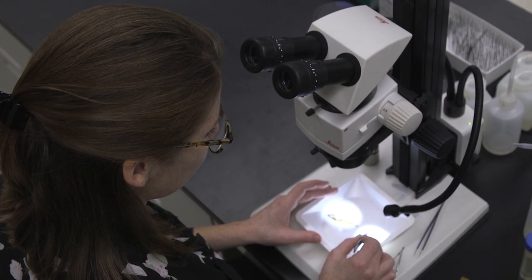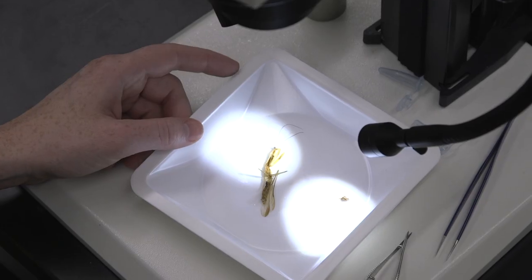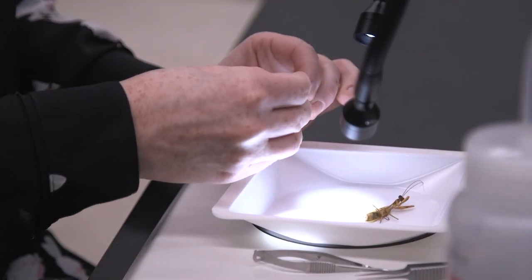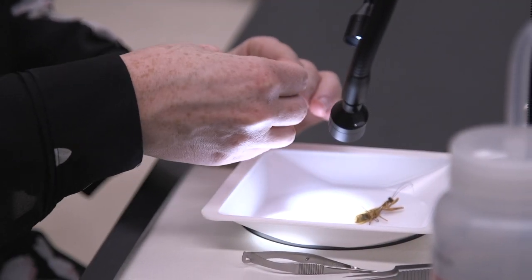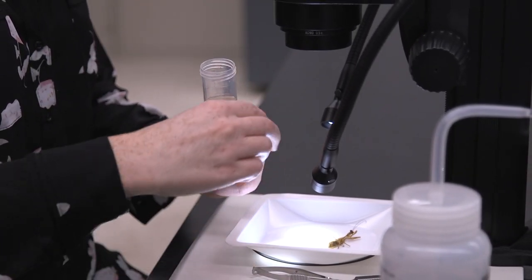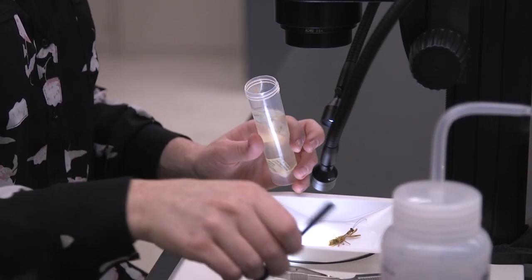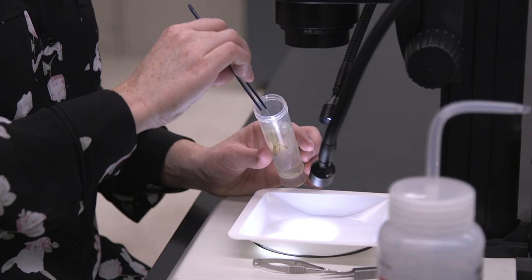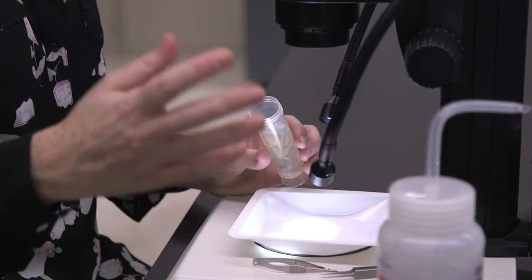I've isolated the genital complex here, and we're going to store this in ethanol until we're ready to treat it with KOH. Ethanol helps to preserve tissues including DNA, so we can study it down the road — even 30 years down the road.